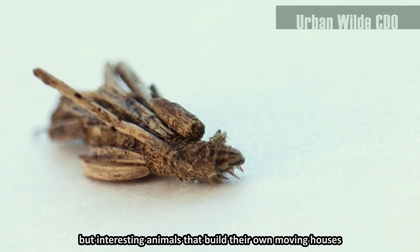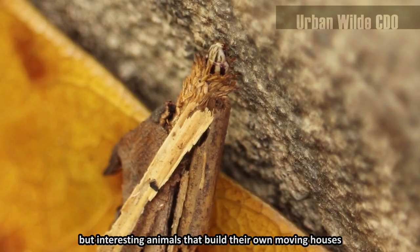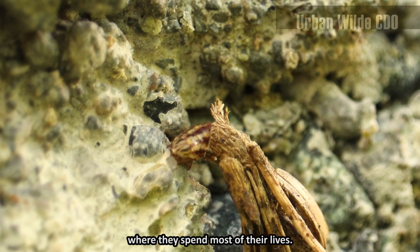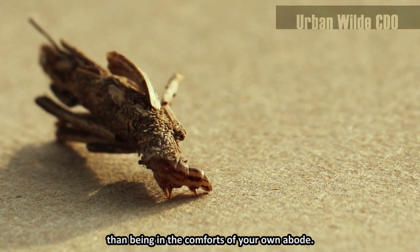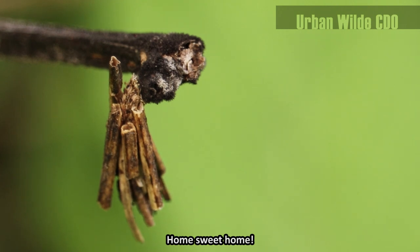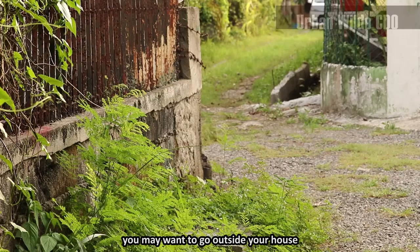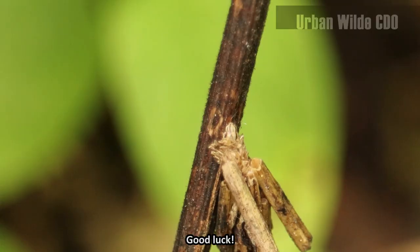Weird but interesting animals that build their own moving houses where they spend most of their lives. Nothing could be more satisfying than being in the comforts of your own abode. Home sweet home. You may want to go outside your house and check if you have them as your neighbors. Good luck!